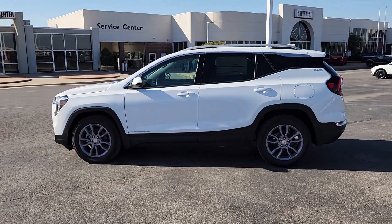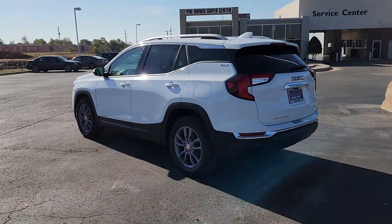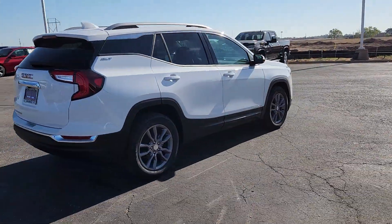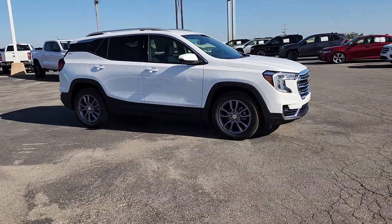Go home happy with the 2024 GMC Terrain. Enjoy road trips more than ever before in this handsomely styled terrain. Its comfortable, flexible interior offers all the amenities and space you need to make the journey relaxing. And you'll love its high safety scores too.